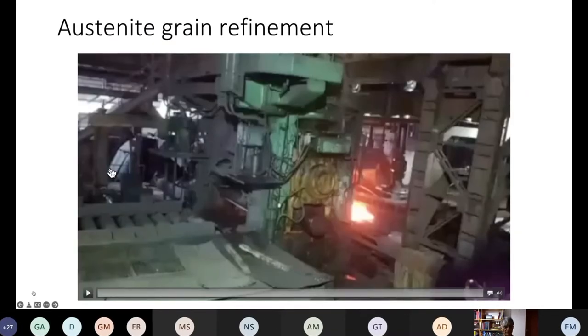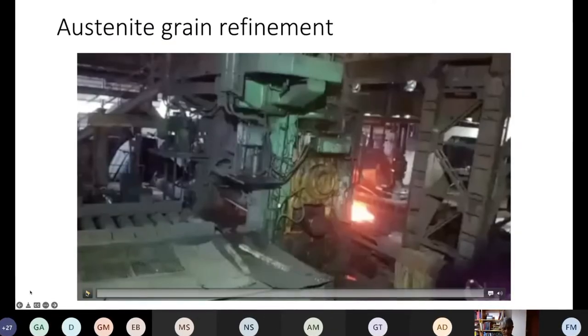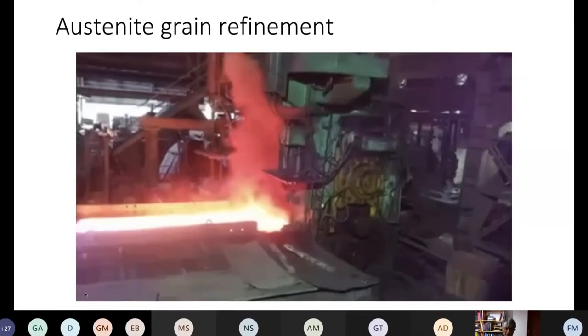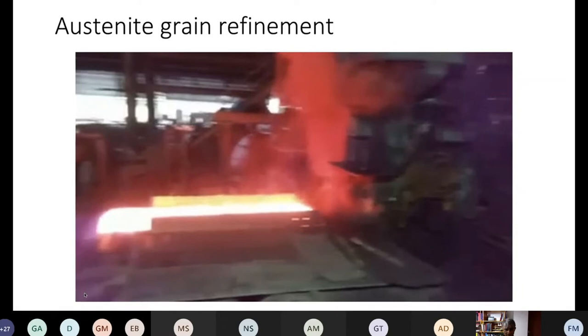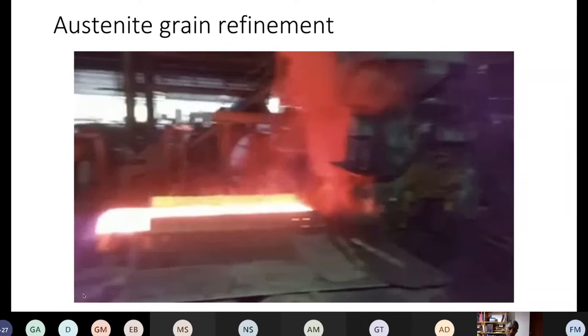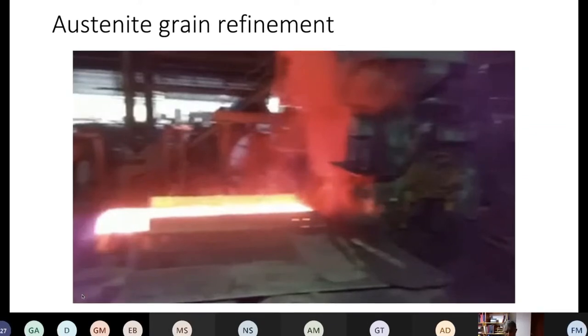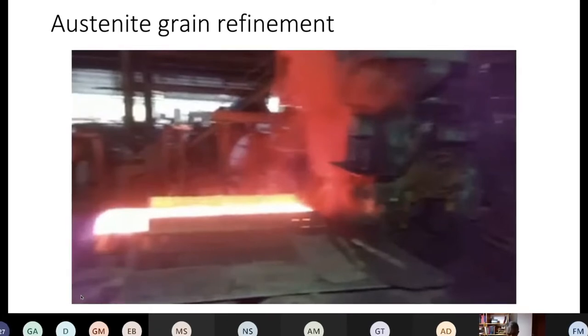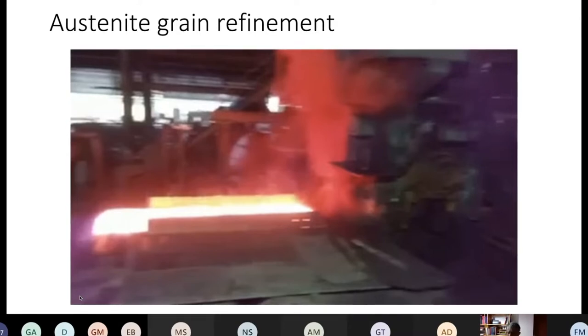This is a rolling mill. The first thing is that the austenite grain size itself must be very small, because the nucleation of ferrite happens on the austenite grain boundary. So if you make the austenite grain size small, you provide a larger number density of nucleation sites.